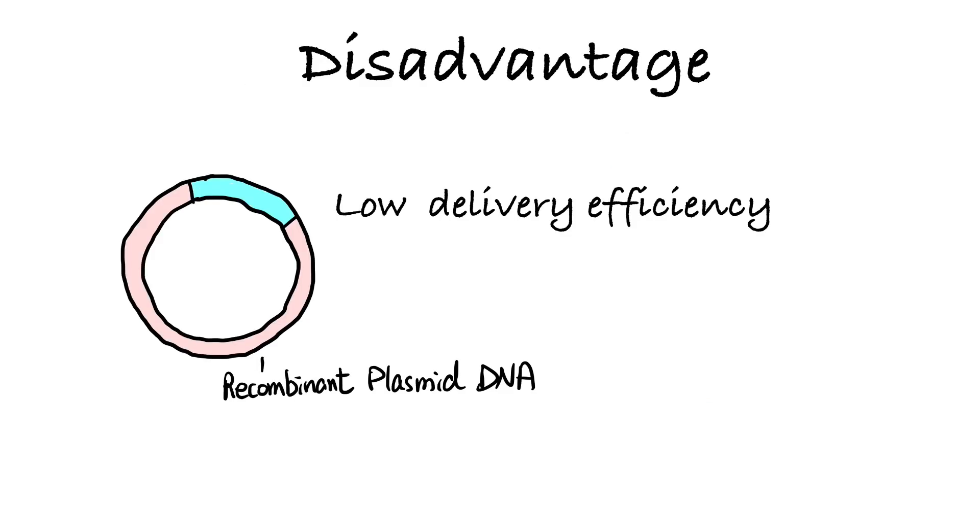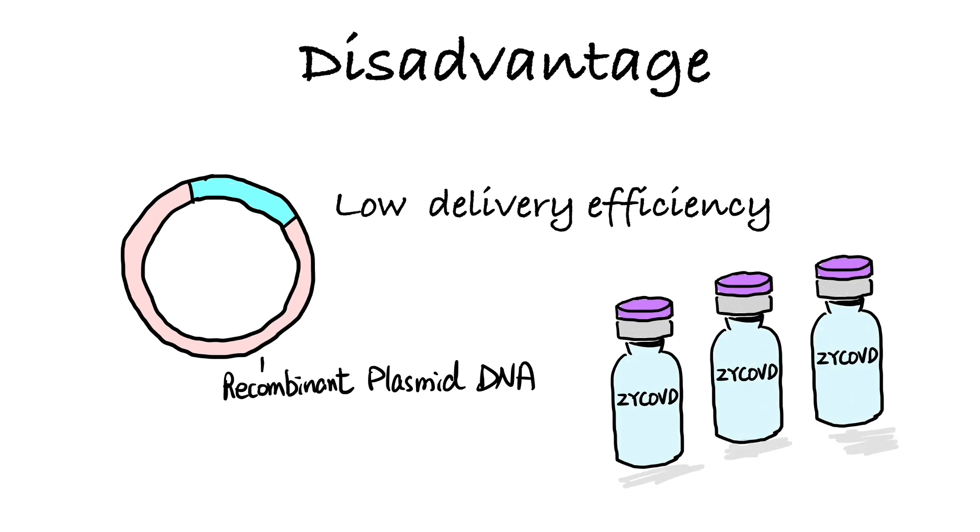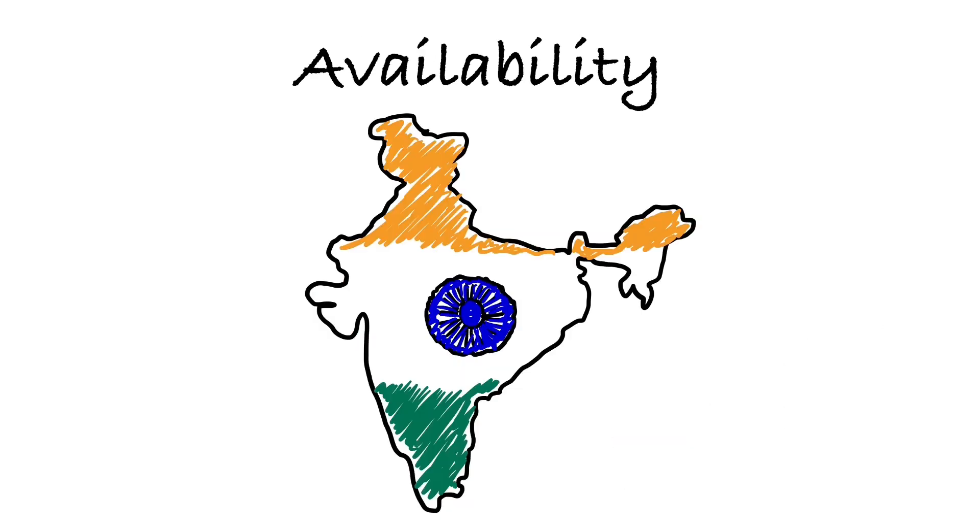The main disadvantage is the relatively low efficiency in delivering the plasmid DNA into the nucleus, and that may be the reason for its three-dose requirement. So far, this vaccine is only available in India, and there is no news about its availability anywhere else in the world.